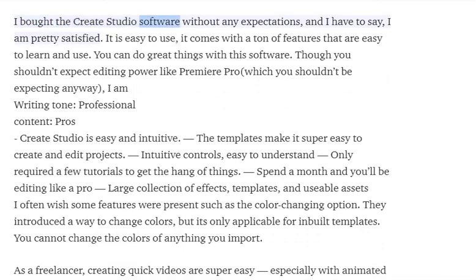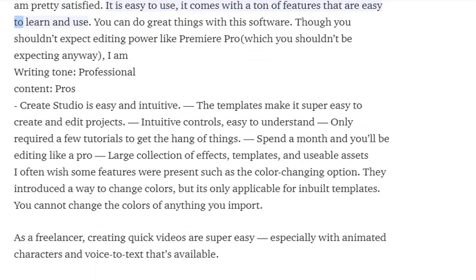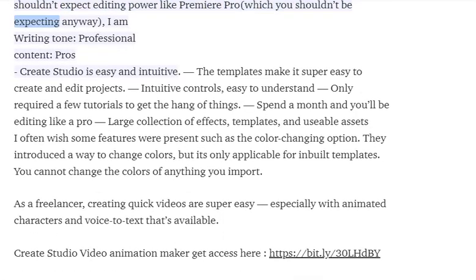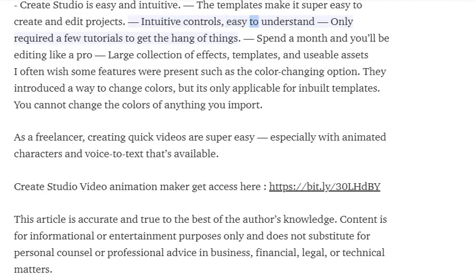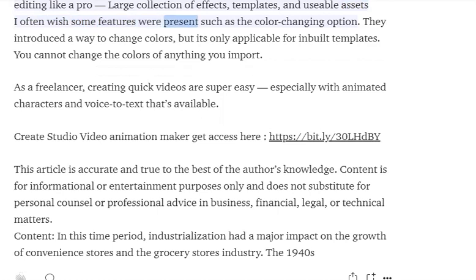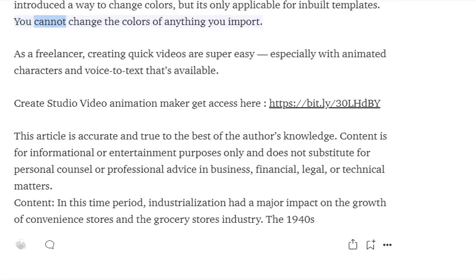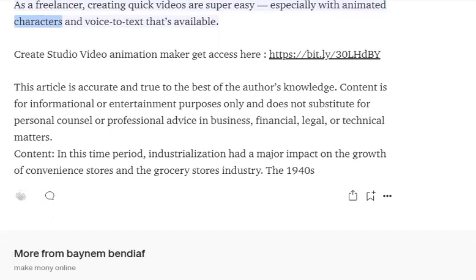I bought the Create Studio software without any expectations, and I have to say I am pretty satisfied. It is easy to use and comes with a ton of features that are easy to learn. You can do great things with this software, though you shouldn't expect editing power like Premiere Pro. Create Studio is easy and intuitive — the templates make it super easy to create and edit projects. Intuitive controls, easy to understand, only required a few tutorials to get the hang of things. Large collection of effects, templates, and usable assets. As a freelancer, creating quick videos is super easy, especially with animated characters and voice-to-text available.